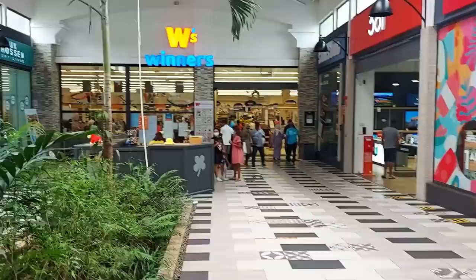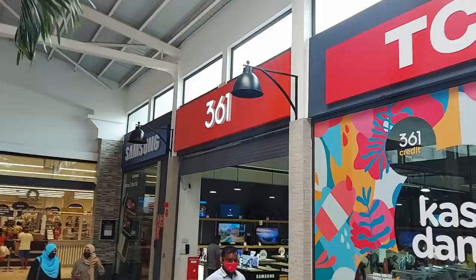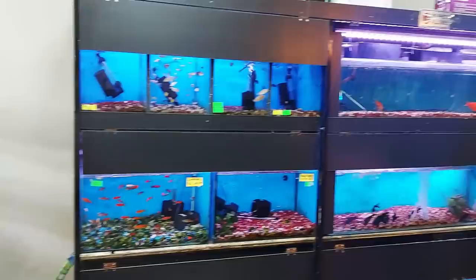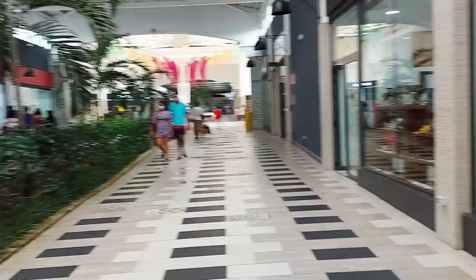As we walk closer to the Winners there are a lot more people — that's where all the cars in the parking lot come from. It looks like there's a 361 here as well — and it is packed. Aqua Valley — that means water and giant koi! Medium-sized koi. There's something about aquariums.